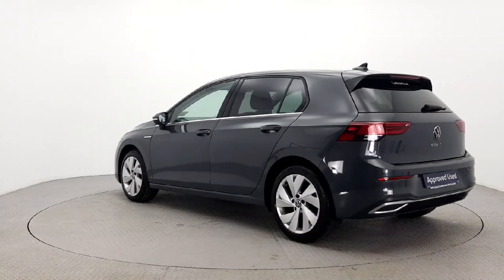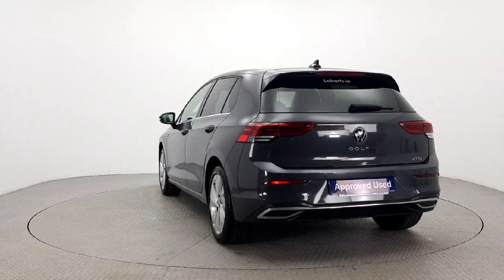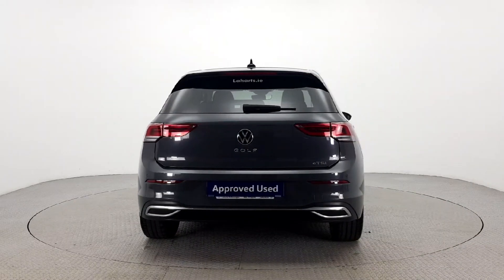Don't miss out on this exceptional opportunity. Call us today or visit laharts.ie for more information on how you can make this stunning Volkswagen yours.